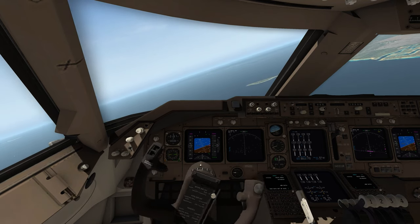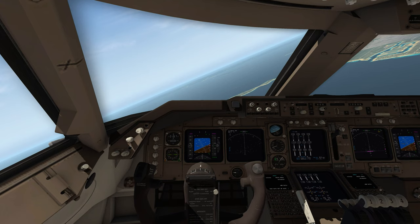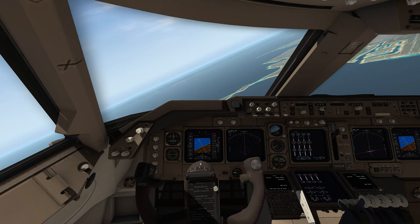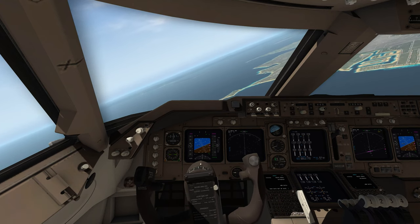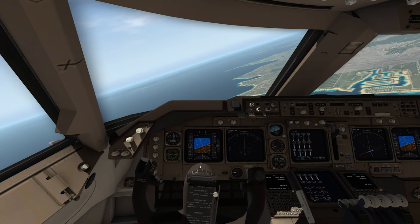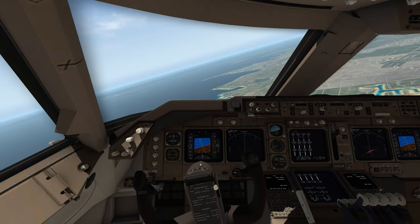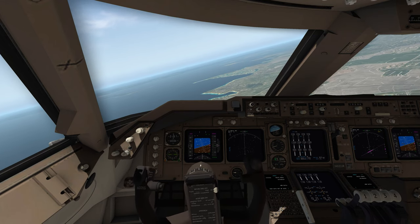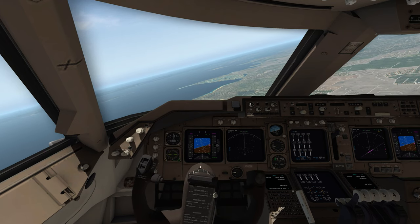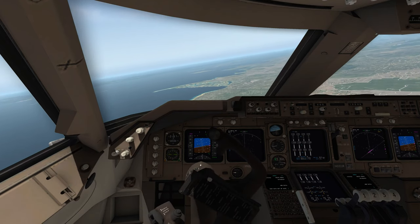Moving on to gliders — there's a whole range of new tow options. I've done a couple of gliding videos recently and really enjoyed that. There are winch options and getting towed up by aircraft, which is a real challenge in itself. Just keeping yourself either just above or just below the tow plane while staying essentially behind it is a lot of fun.